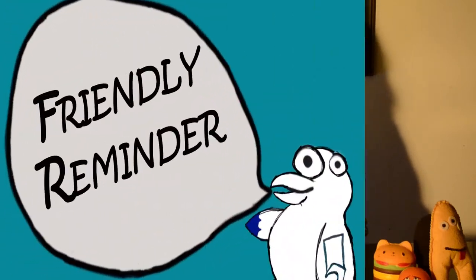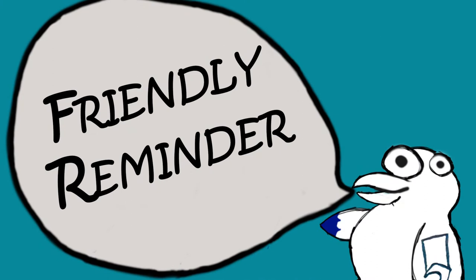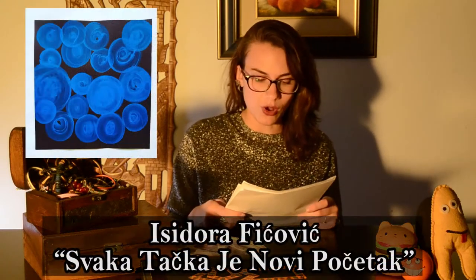Do you have trouble experiencing memory loss? I certainly do — I'm 23 and I forget everything. What did I eat yesterday? What's my name? Where do I live? Related to that, the title of this part is 'Friendly Reminder,' because we all need it. Before we get into more new stuff, we'd like to remind you about some previously mentioned events.